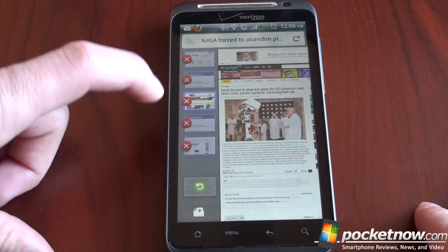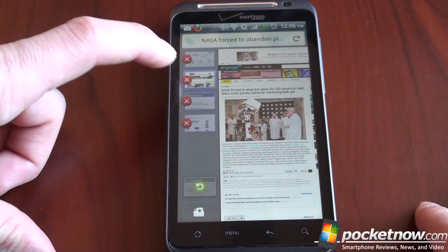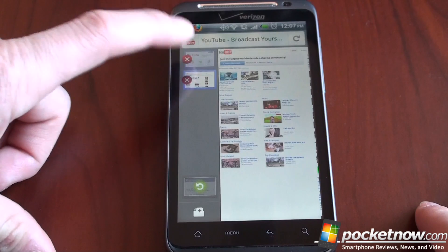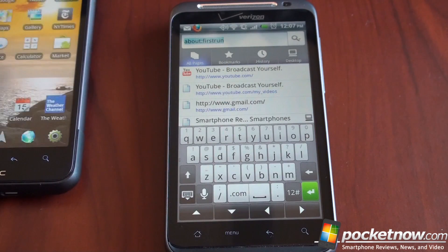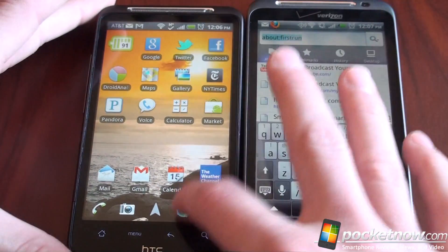All of these tabs are open and we can close them one at a time. Let's do a speed test to get a sense of how fast this is compared to the built-in browser in Android.